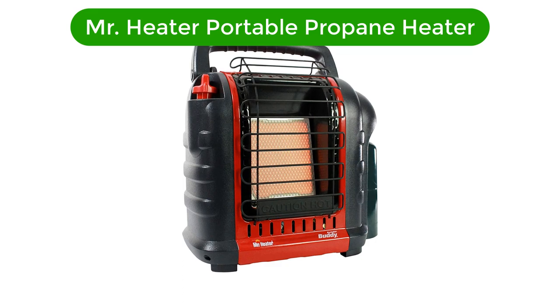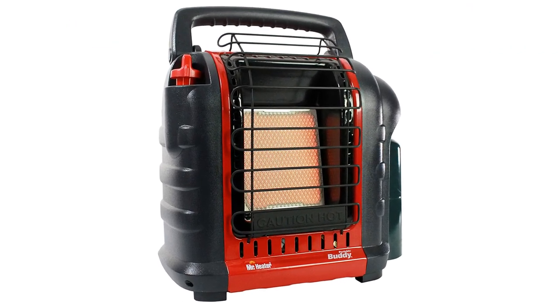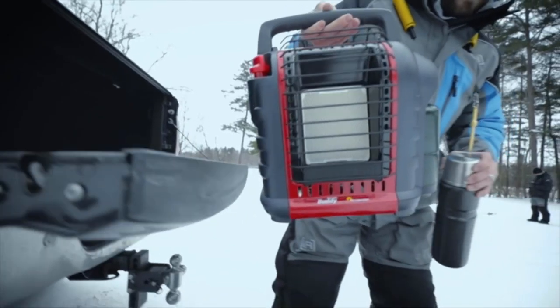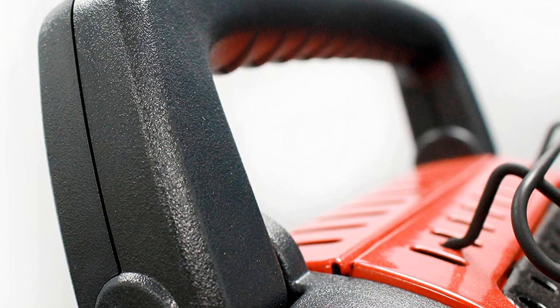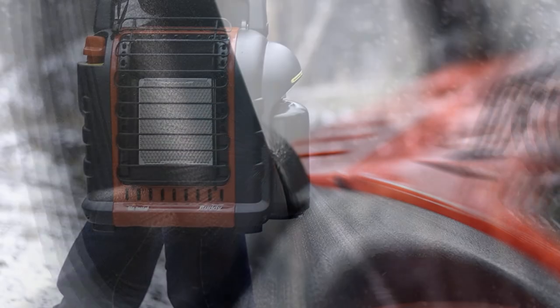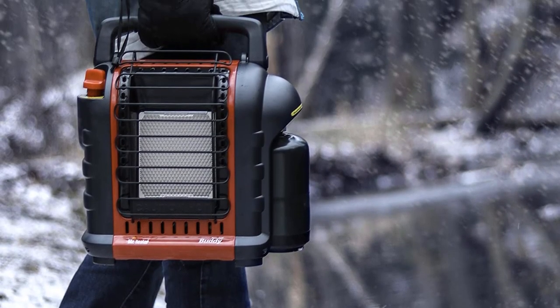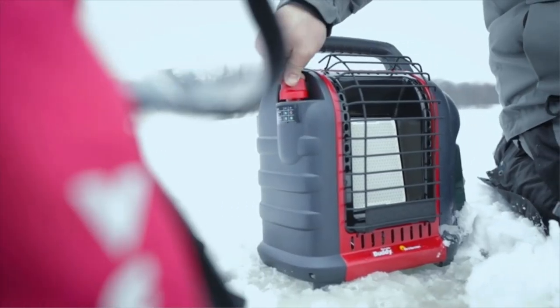Number 1. Our best pick is Mr. Heater Portable Propane Heater. This heater is one of the most popular propane heaters in North America and for good reasons. It has an oxygen depletion sensor (ODS) and an accidental tip-over safety shutoff. For enclosed spaces, the heater can be used to heat up to 200 square feet. Mr. Heater also works for open spaces and can be used at job sites, porches, decks, and as a patio heater. The heater is portable and has a piezo sparking mechanism which makes it easy to light.